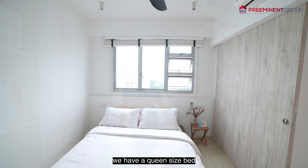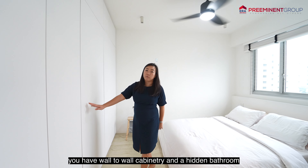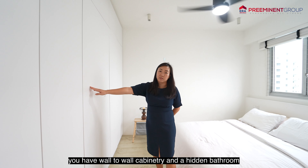In the master bedroom right now, we have a queen-size bed, but you can fit a king if you'd like, along with a side table. On my right, we have wall-to-wall cabinetry and a hidden bathroom.